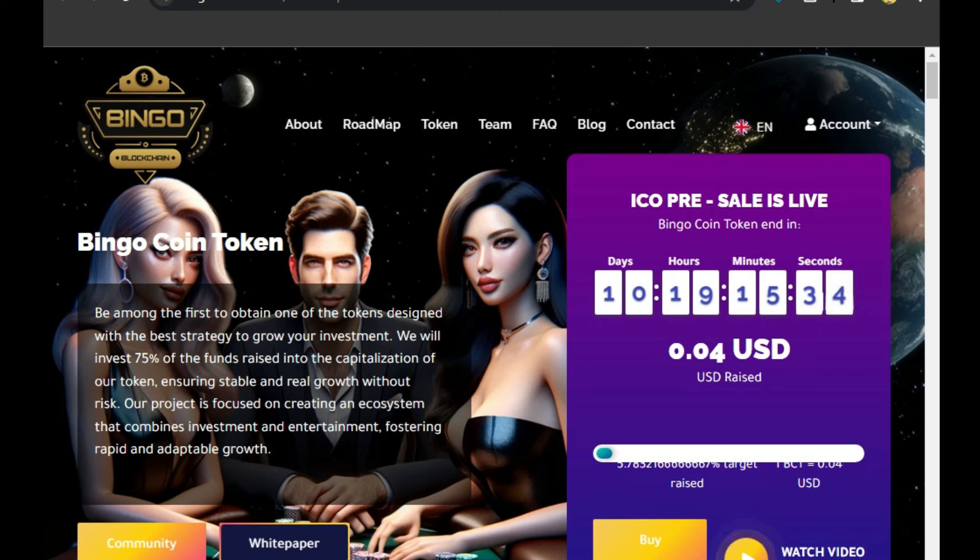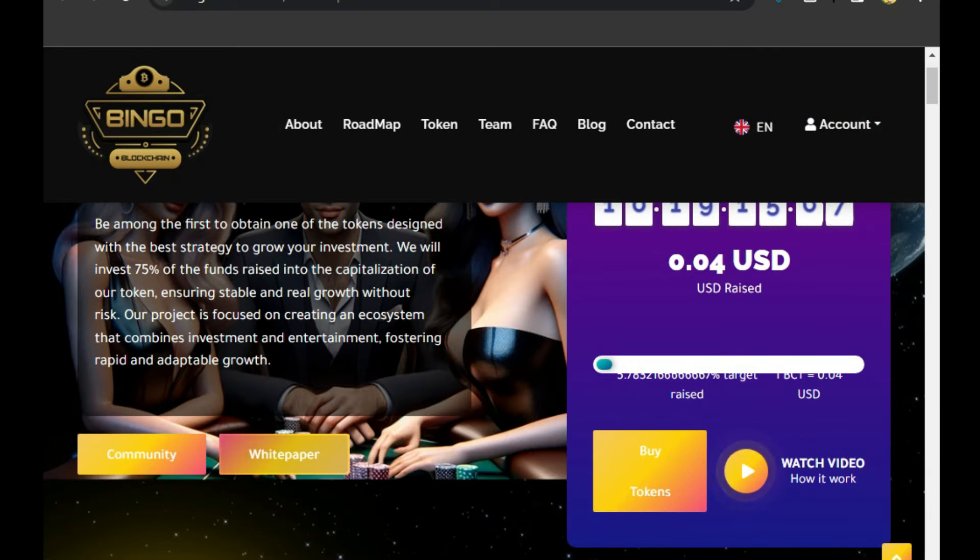Hello friends, welcome back to the main screen. Today we will talk about the Bingo Blockchain.io token project and NFT project. As you can see on screen, after 10 days and a few hours the pre-sale will go live, and we can buy the token. We will tell you about this amazing project and also cover its white paper.